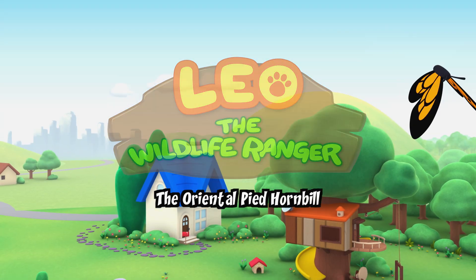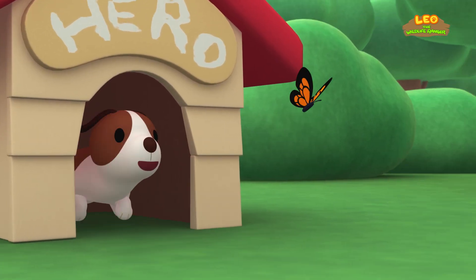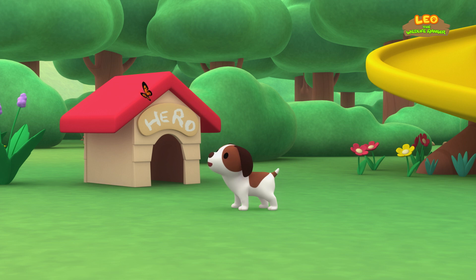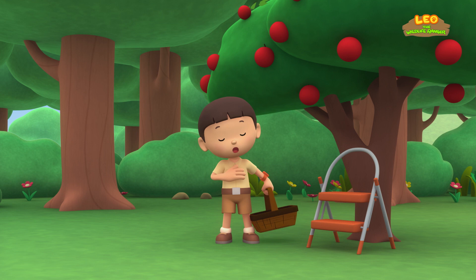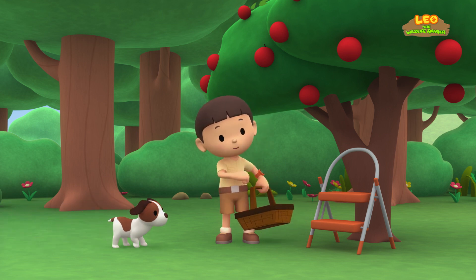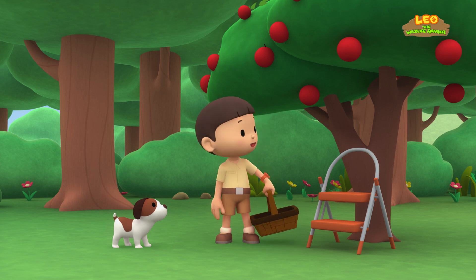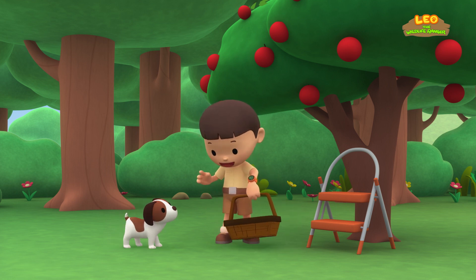The Oriental Pied Hornbill. Hi everybody! My name is Leo. I am a junior ranger. And this is my puppy, Hero. Hero, I'm picking apples for Mom so she can make an apple pie. Do you want to help me look for some ripe apples?